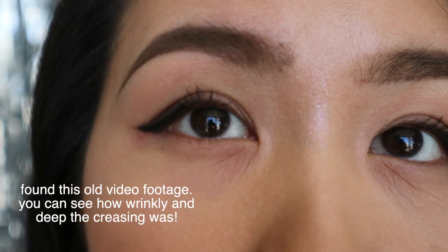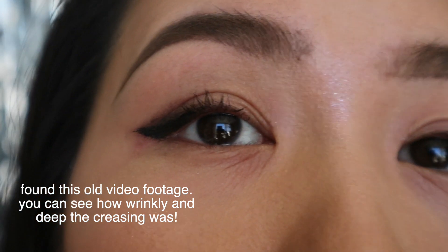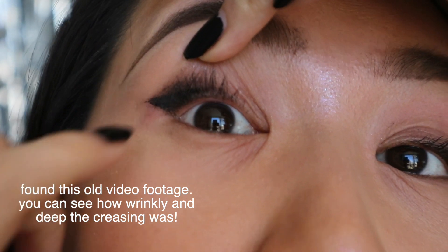Once I got the skin around my eyes to a more normalized texture, what I was left with was really, really deep lines — wrinkly lines around my eyes, full-on creases. It was so noticeable and I couldn't even use product to cover it up because the product would just sink into all the lines and look awful. The La Roche-Posay Toleriane Ultra Eye did help a little with the lines, but there were two other products that really helped once it had dealt with the scaly dryness. First, I started using the Peter Thomas Roth Eye Patches.